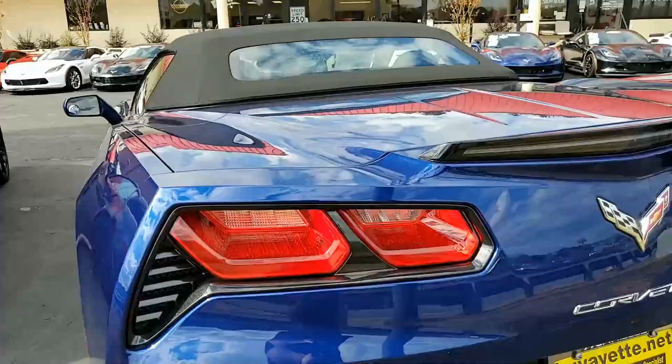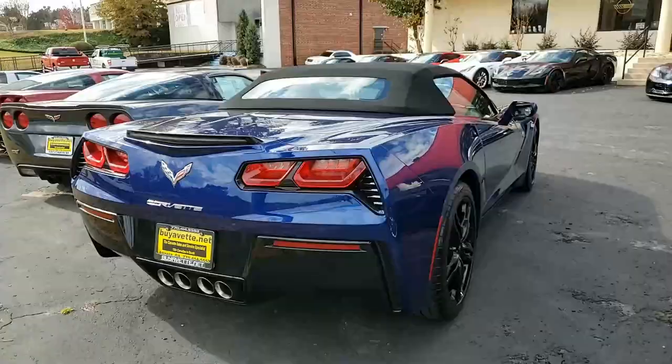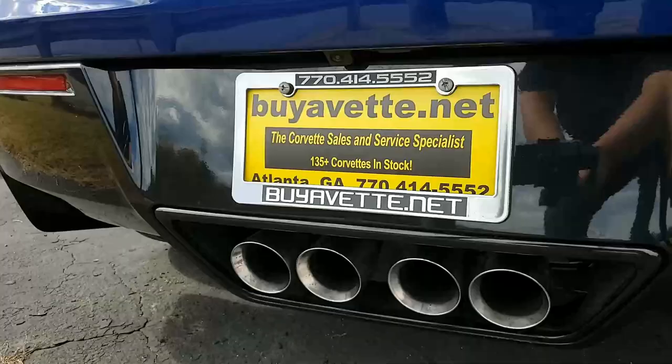Give this car a look here as we're showing you. We would remind you, buying from buyavette.net in Atlanta, Georgia, you're dealing with a company that has the highest rating of any specialty dealer in the United States. You can check that out on Google, SureCritic, Cars.com, and a host of other websites.